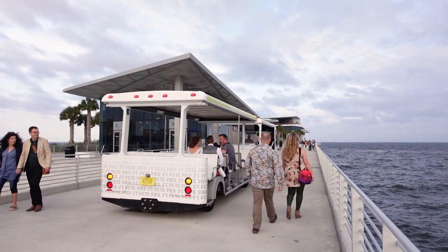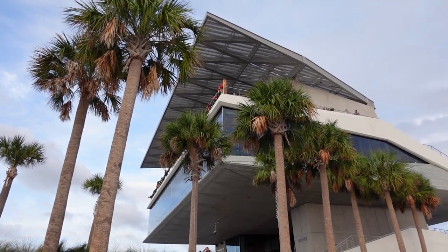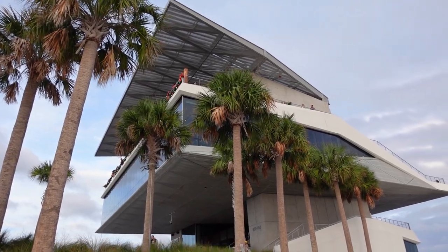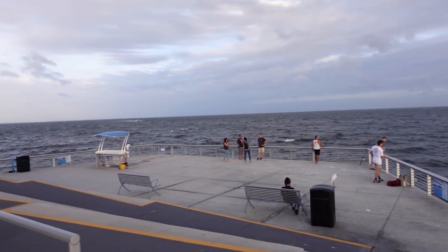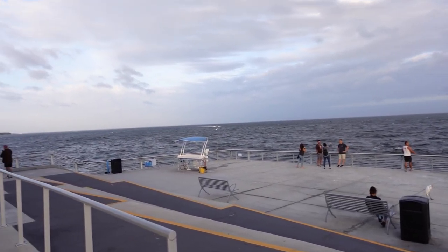There are several restaurants at the pier, a bar, the Tampa Bay Watch Discovery Center, and Spa Beach, all within the same area. It's a great spot for both residents and visitors to have some fun and watch an amazing Florida sunset.